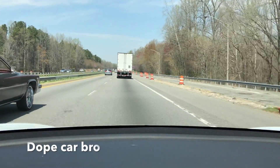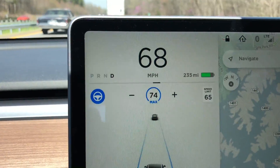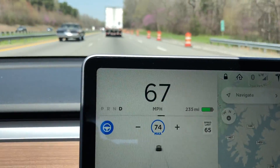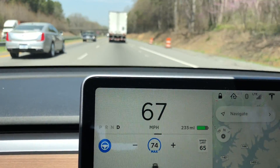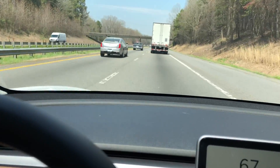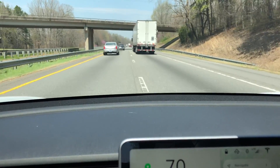I got behind a semi because I was talking to the camera, and it followed the semi doing 68 miles an hour. It's going to follow whatever speed the car ahead is doing. Then all I have to do is turn signal, switch lanes, and it'll speed up to the next car — in this case the Cadillac. It makes driving easy. I'm not touching the pedal. All I have to do is focus on where the car is going and making sure it's going where it's supposed to go. That's the whole idea behind Autopilot right now.